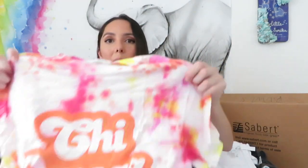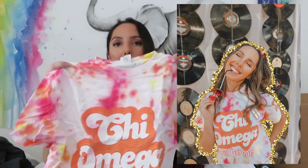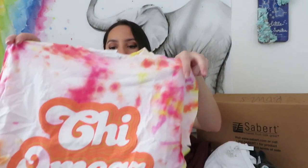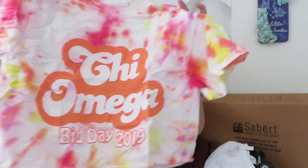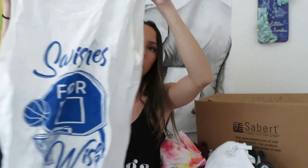This one was our bid day shirt this year - you guys saw this on my Instagram. These are originally just plain white and then we tie-dyed them because our bid day theme was a 70s theme. It was super fun! If you haven't seen my tie-dye video you should check it out. It turned out so cute.